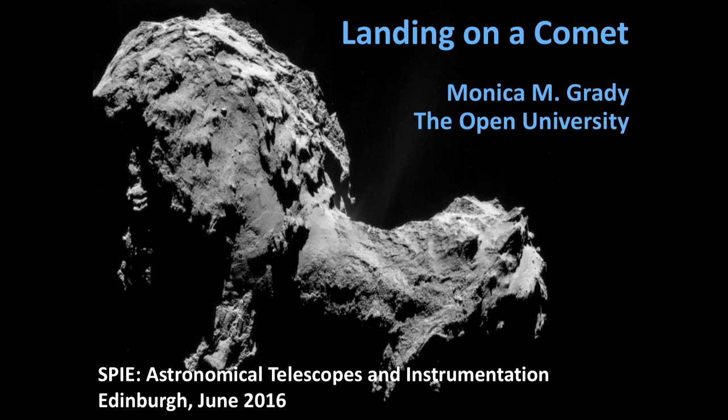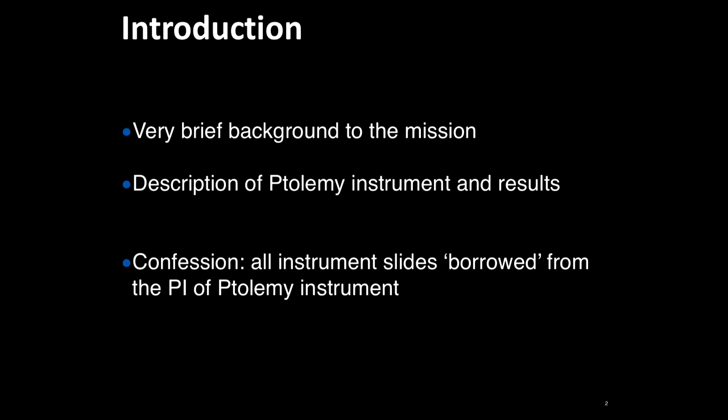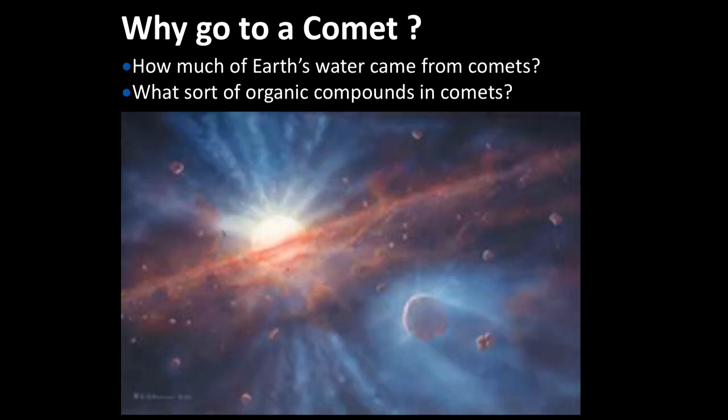This is a picture of 67P Churyumov-Gerasimenko, which was the focus and target of the Rosetta mission. I'm going to give you a very brief background to the mission and then focus a bit more on the Ptolemy instrument, which is the instrument I'm associated with. My confession is that most of the slides have been borrowed from the PI of the Ptolemy instrument — fortunately he's my husband, so he didn't mind.